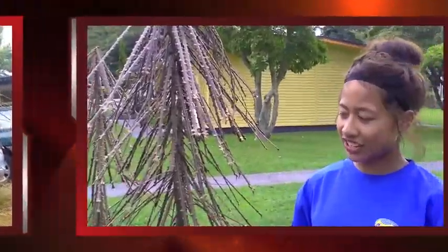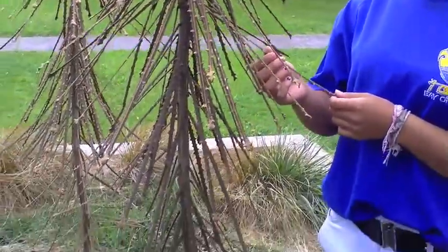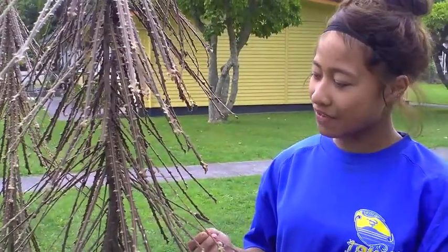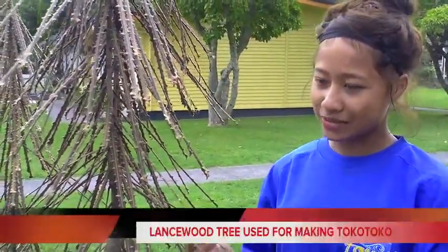This tree is called the Pseudopanax. The Māori used to use it to make walking sticks. The better name for it is called Lancewood.